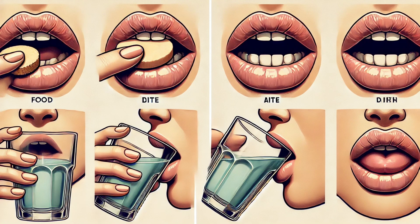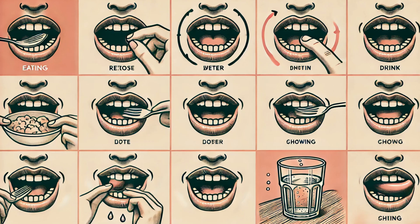Our lips assist in grasping food, creating a seal to prevent spillage, and guiding food into our mouths. They also play a role in the initial stages of digestion by sensing the temperature and texture of what we eat, helping us enjoy our meals and avoid hazards like food that's too hot. Lips are also crucial for drinking — whether sipping from a glass, a straw, or a bottle — forming a tight seal to prevent leaks.